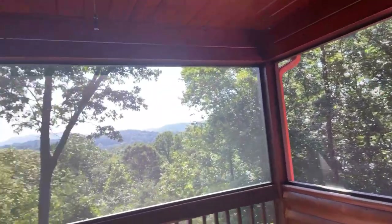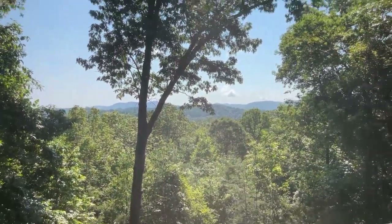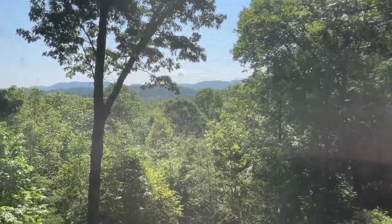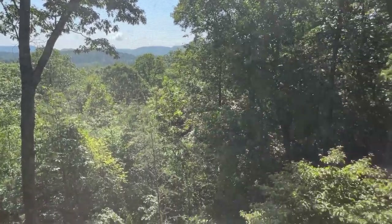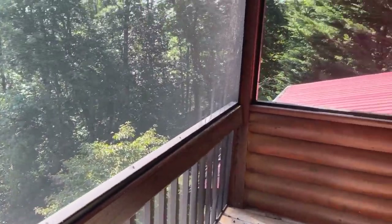The view from up here is much nicer than it was even on the main level. I think you would like this. And this is screened, if you can't tell. It's got a metal roof.